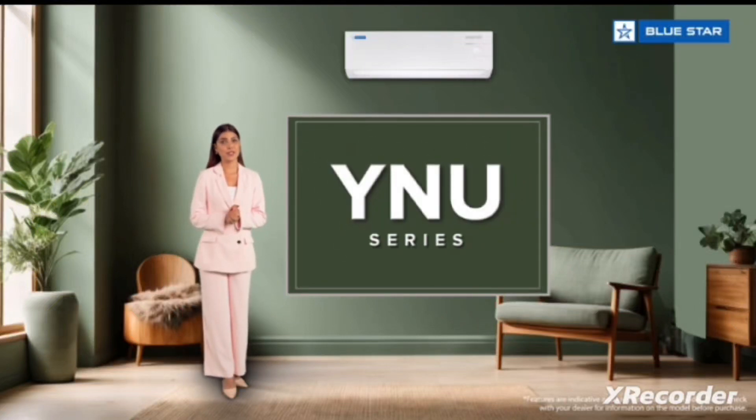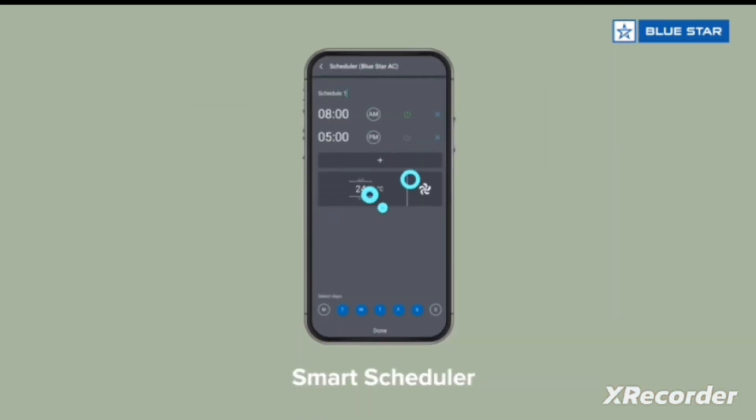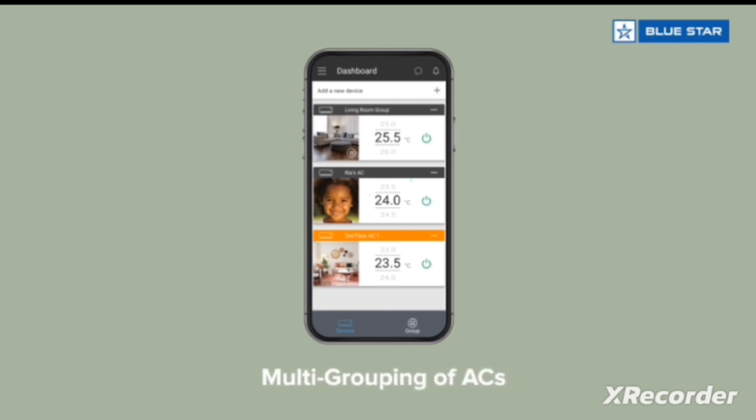The exciting features of the YNU series, which is smart Wi-Fi enabled from the flagship range. This smart Wi-Fi AC is incorporated with voice command technology using Amazon Alexa and Google Home devices. Further, it is equipped with several other features like scheduler and multi-grouping of ACs, which are accessible through the smart app to control your AC from anywhere at any time.